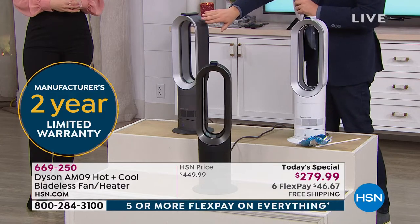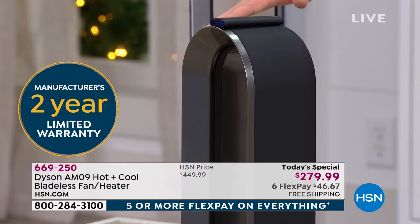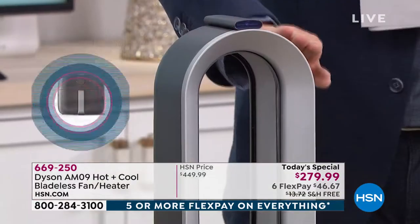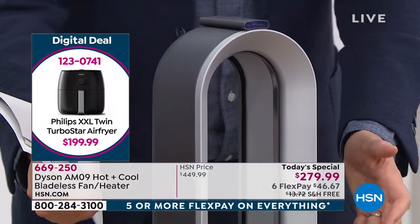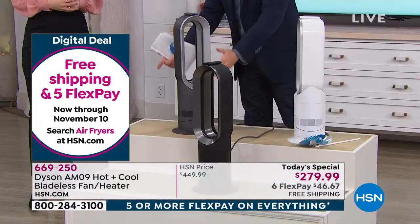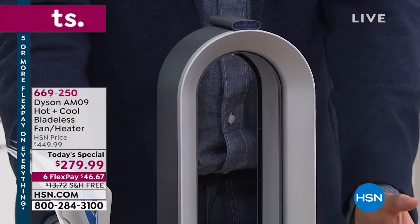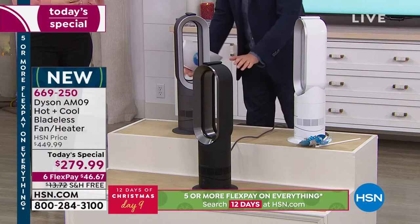We're $170 off the retail price plus free shipping — equals $183 in savings. If you want the black, we have just under 300 now — that is hanging on by a thread. The iron is in the hundreds — you've got to call. This is the best seller on the day. You must, must, must call now. Nine and a half thousand sold, about 1,800 to 2,000 left total for the day.